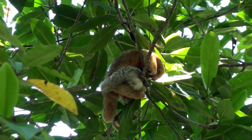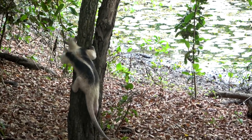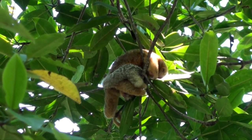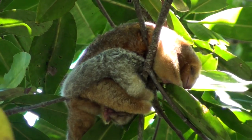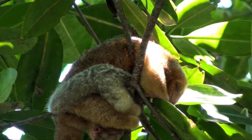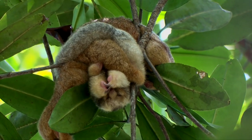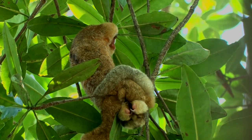Silky anteaters can live in the same habitat as their larger cousin the tamandua because they have different feeding niches. Tamanduas feed mostly on termites while silky anteaters feed exclusively on ants — and the ant species each consumes are different.